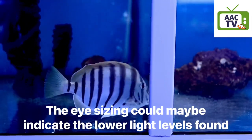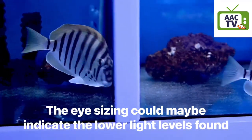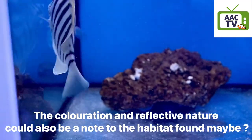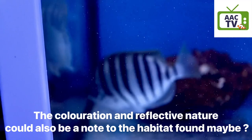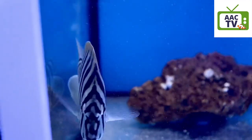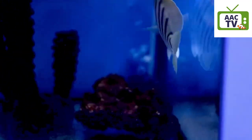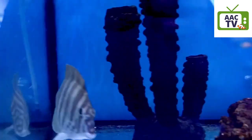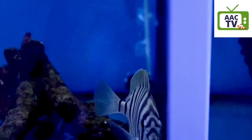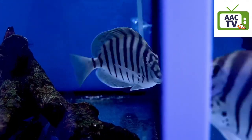They also have these tribal markings — every zebra tang is like a fingerprint, every nose is slightly different, which gives them their tribal patination and makes them highly desirable. They're not too aggressive — they're aggressive amongst themselves, as you can see them trying to bash each other through the glass — but they don't get too big. In fact, convict tangs actually get bigger.